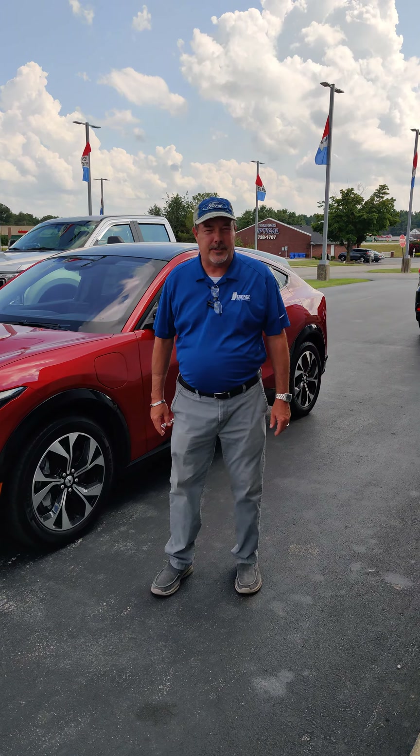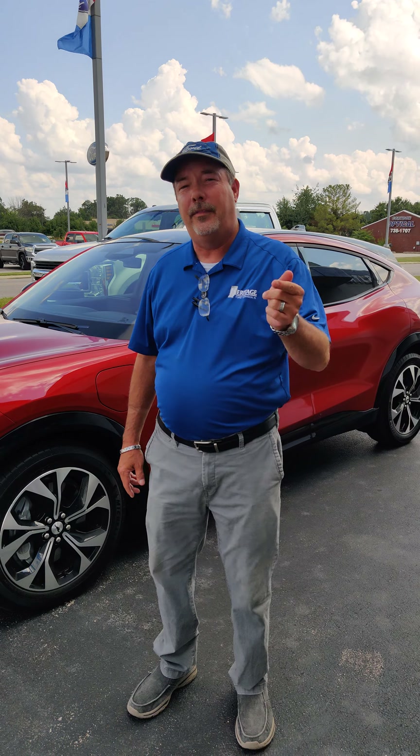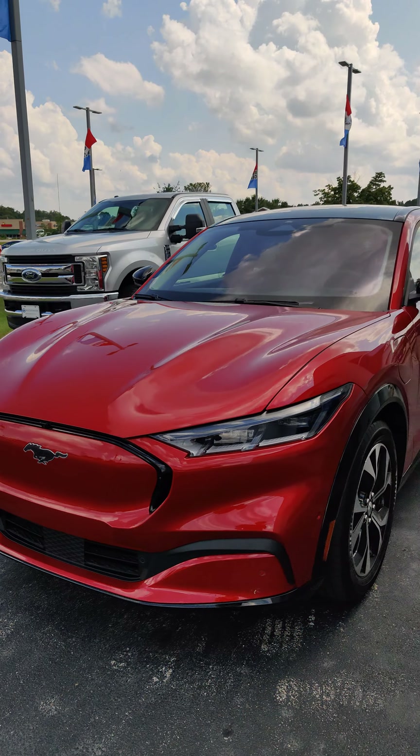Hello folks, Chris Winslow, product specialist here at Heritage Ford. Hey listen, this week I've got a one and only. This is the Mach-E All-Electric Mustang 4-Door.